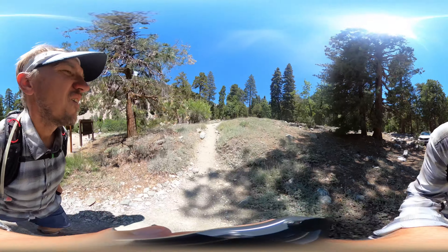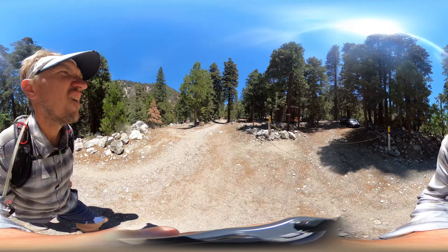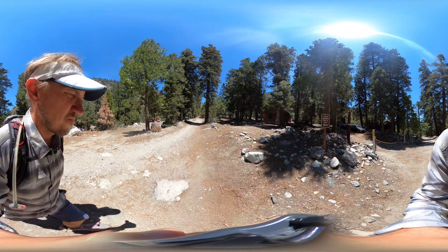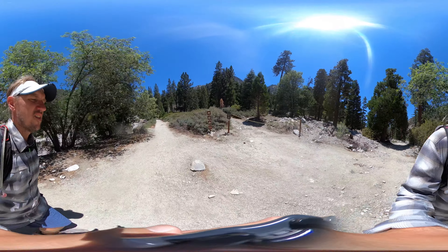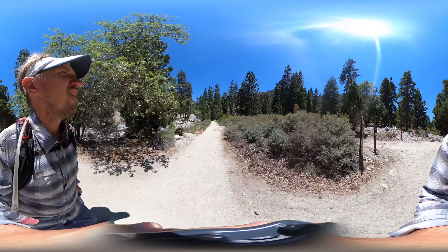We're going to take this onto the road and follow the road up along Mill Creek, which is the massive creek off to the left. There's private property on either side here — cabins, water tanks and such. We're going to stay straight on this road. The private property is marked off pretty well, and there are signs pointing you in the right direction as a hiker.